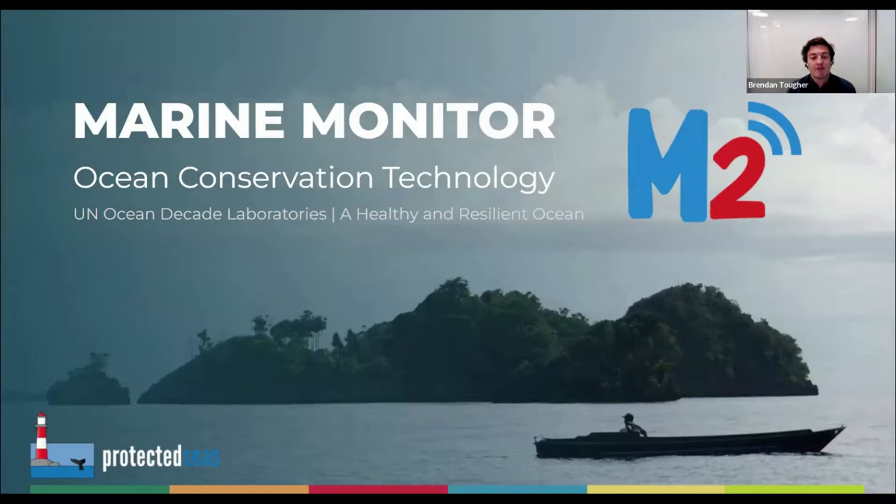She will also provide a brief overview of the M2 viewer, which is how users interact with data collected from our platform. From there, we'll be showing a mini documentary on M2, which includes some of the places we currently are working and showcases some of our partners and experiences they have using our technology in the field. Finally, we will conclude our presentation with a Q&A session.